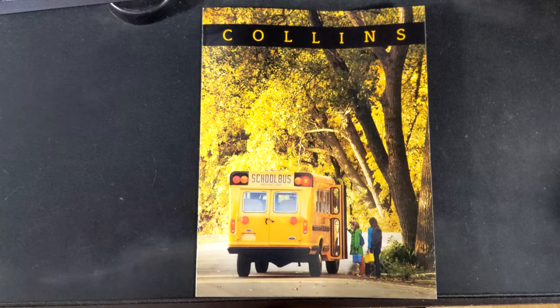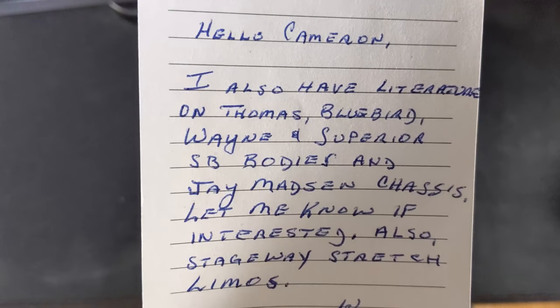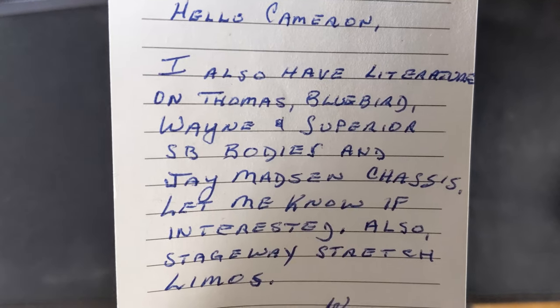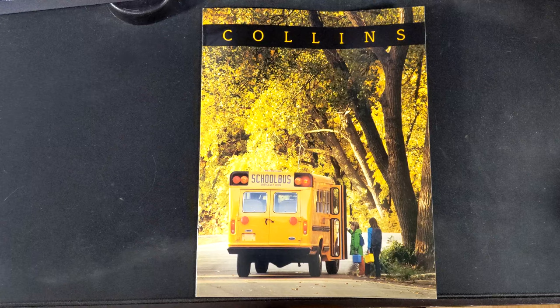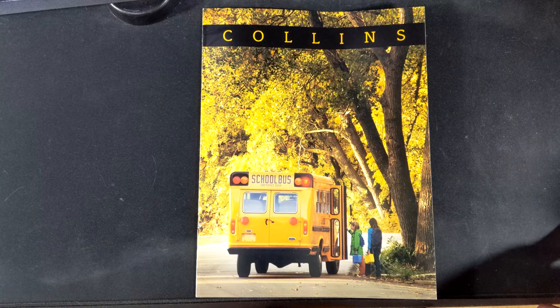It just kind of appeared here one day with this note: 'Hello Cameron, I also have literature on Thomas, Bluebird, Wayne, and Superior school bus bodies and J Madison chassis. Let me know if interested. Also Stageway stretch limos.' That note was from someone I had never talked to — I don't know this person — but they included their email address, so I shot them an email.